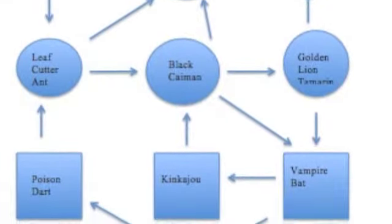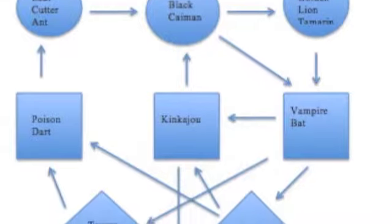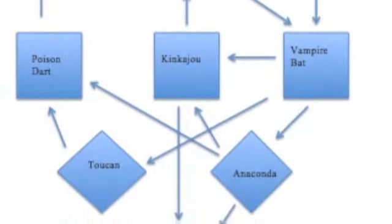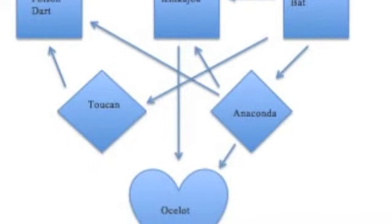Those smaller animals are eaten by the poison dart frog, the king cassowary, and the vampire bat, which are eaten by the toucan and the anaconda. And at the top, the king of the jungle, the ocelot.